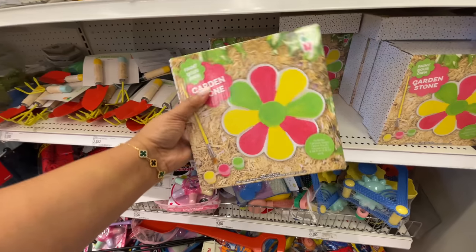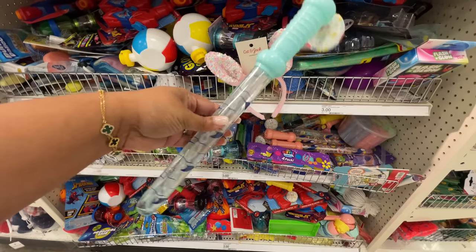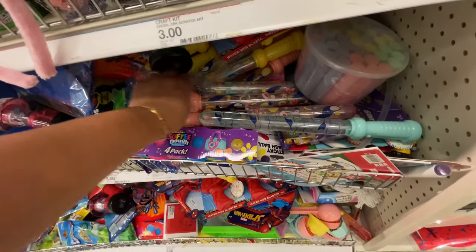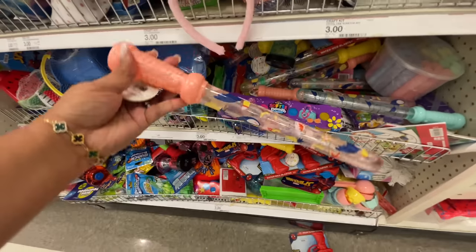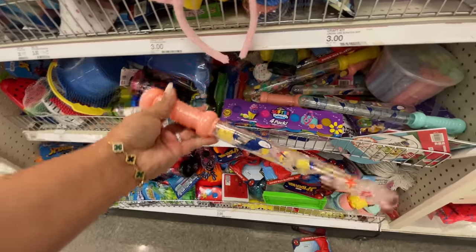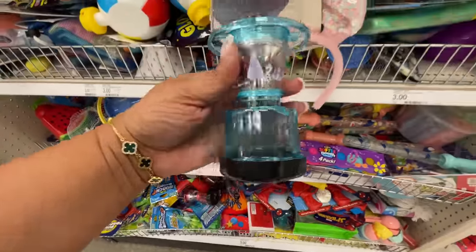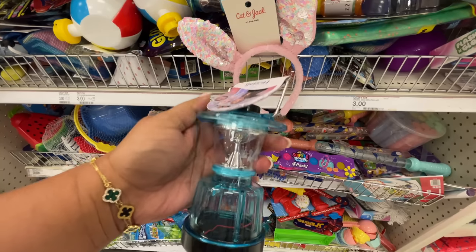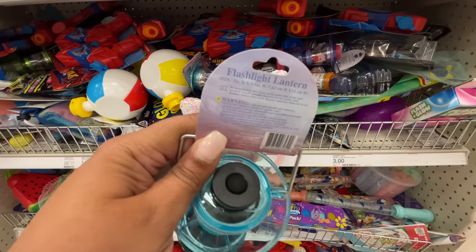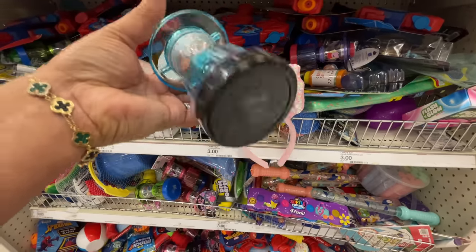Then this garden stone — at first I'm like, what is that? Velvet? Three dollars. It only comes with pink, green, and yellow colors, but you can get your own colors and make it whatever you want — they're usually super cheap, sometimes even at the Dollar Spot. A steam gun — this is so cute.